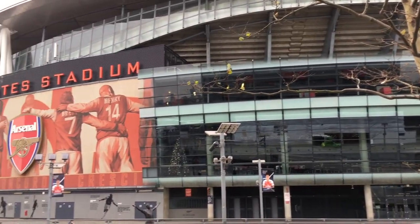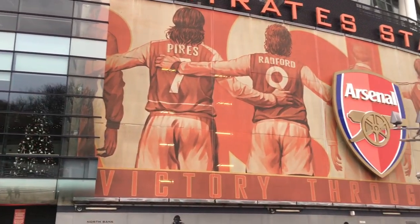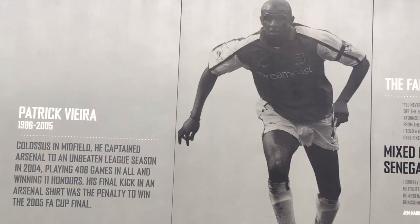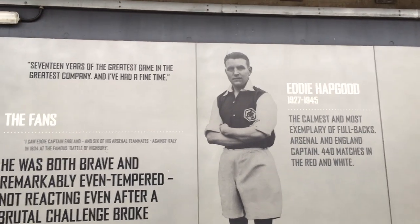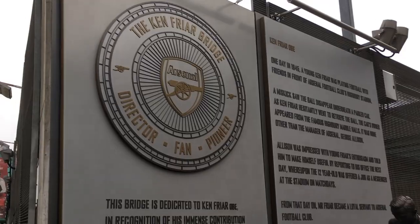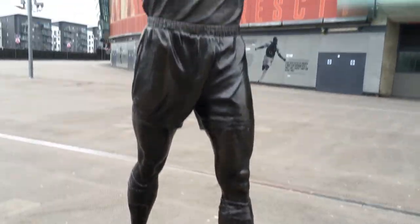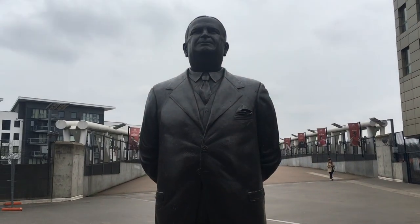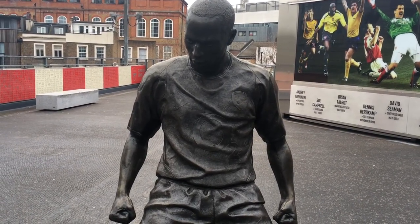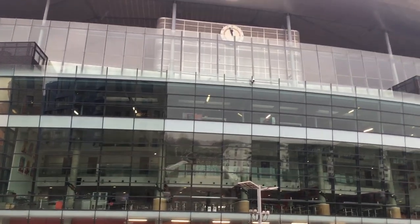A few years after opening, the stadium underwent what Arsenal called the 'Arsenalization of the Emirates Stadium,' which included adding eight large pictures of Arsenal legends linking arms around the stadium, along with photos of other great Arsenal players and favorite moments. They also renamed two nearby bridges after club directors Ken Fryer and Danny Fisman, and added club legend statues including Tony Adams, Herbert Chapman, Arsenal's all-time leading goalscorer Thierry Henry, and later Dennis Bergkamp.